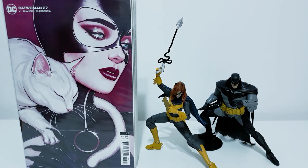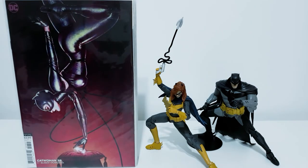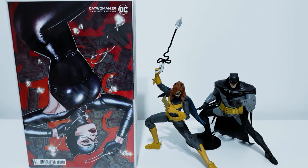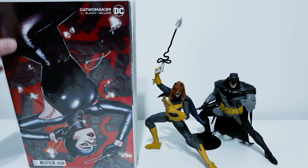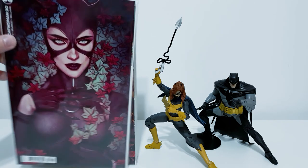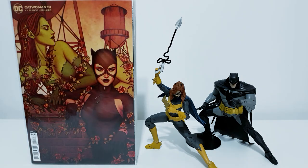One of my biggest regrets when it comes to comics is the fact that I missed her Wonder Woman run. She had, I would say, over 70 main covers for the Wonder Woman series. And by the time I got into comic books again, her run almost ended and it was kind of late. I do hope to catch up and get as much of those covers as I can. But on the flip side, I did catch her Catwoman run, and thankfully it's not over.